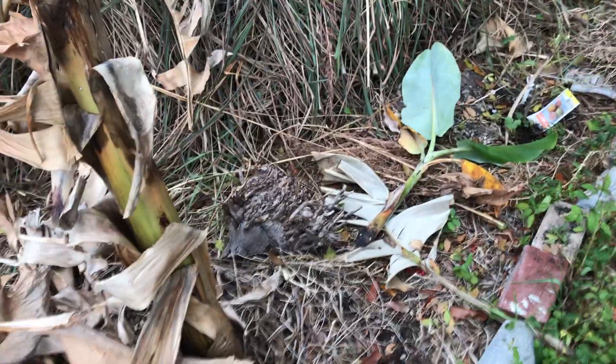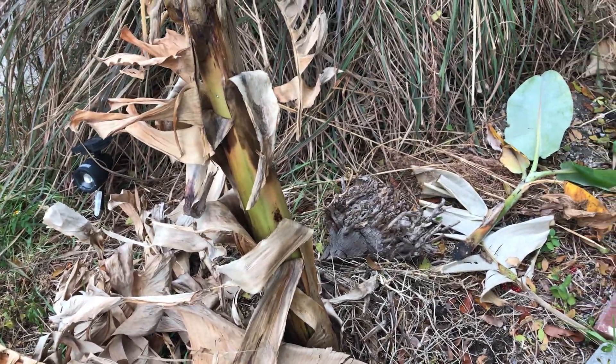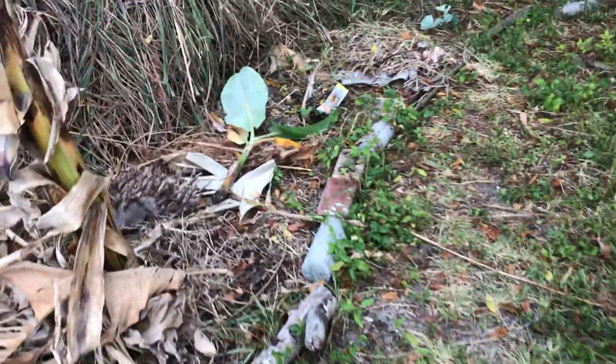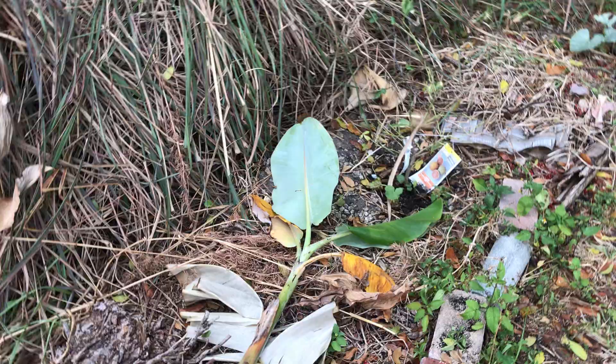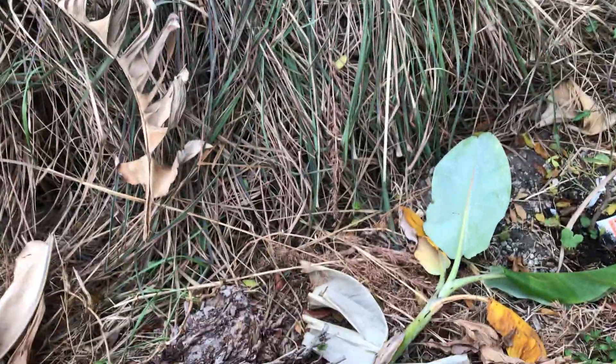We had some banana shoots here. This is the one at the fence. We obviously killed this one, so that's gonna be compost. And we have some lemongrass, some seeds — who knows what that's gonna turn into.